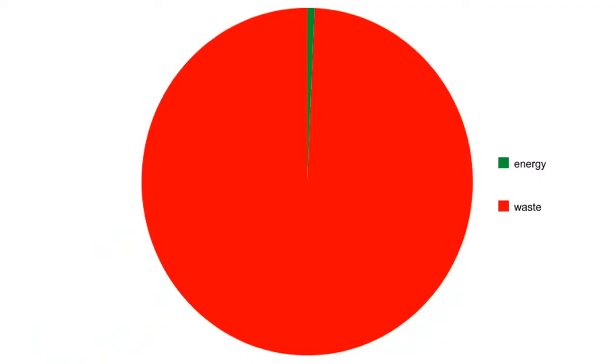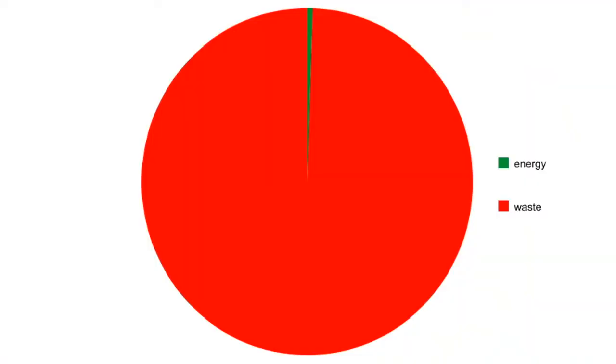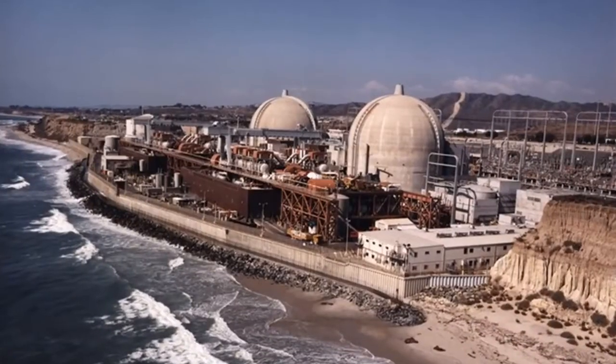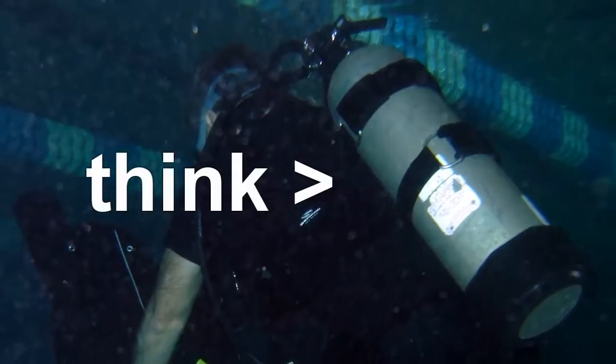The heavy water reactor will use about 0.7% of the uranium's energy value, and the light water reactor will use about half of 1%. They both do terrible. At normal pressures, water will boil at 100 degrees Celsius, which isn't nearly hot enough to generate electricity effectively. So water-cooled reactors have to run at over 70 atmospheres of pressure.